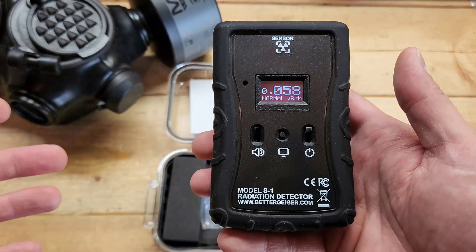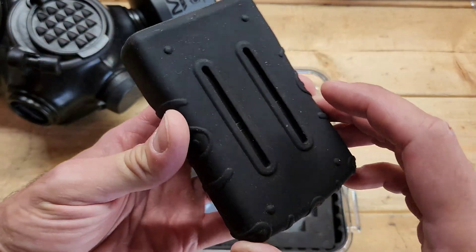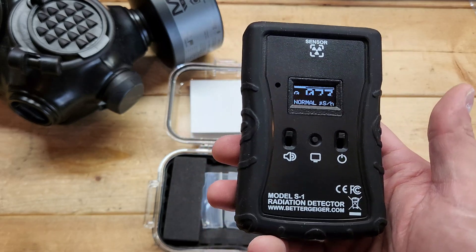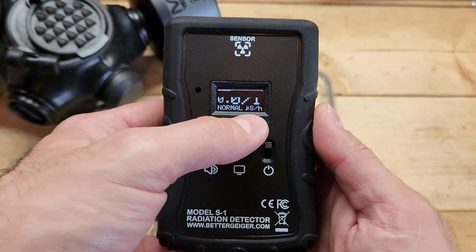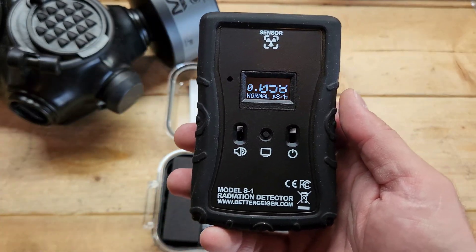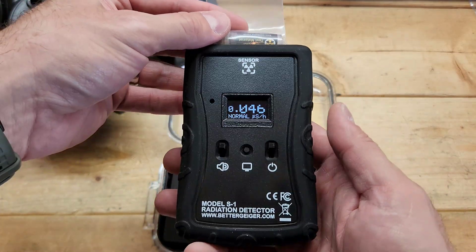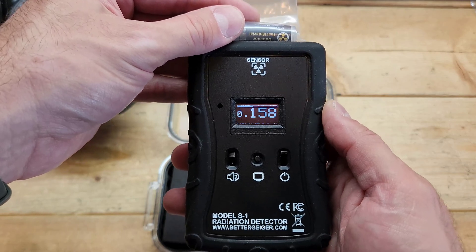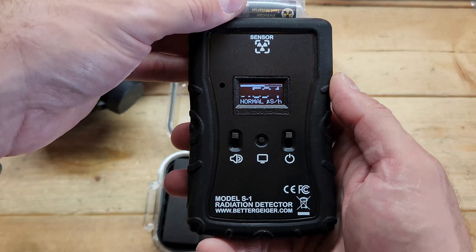What I like about this radiation detector is that it's very simple, easy to use, and user-friendly. It has a rubber case to protect it and runs off two AA alkaline batteries that last over 40 hours. Mode one is probably the one you'll use the most — it shows micro sieverts per hour, a bar indicating radiation level, and simply says normal, high, or danger. You don't have to be a scientist to figure it out. Here with the radioactive test material placed right at the sensor on the front, you can see the counts per minute picking up quite a bit and the bar moving toward the high range.